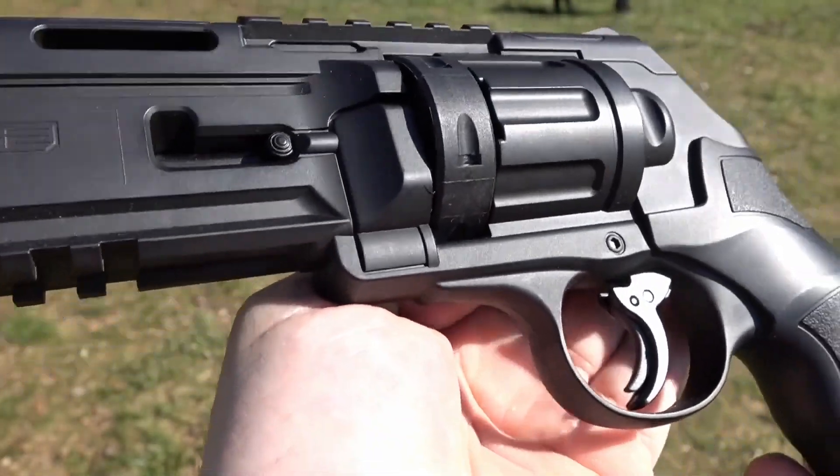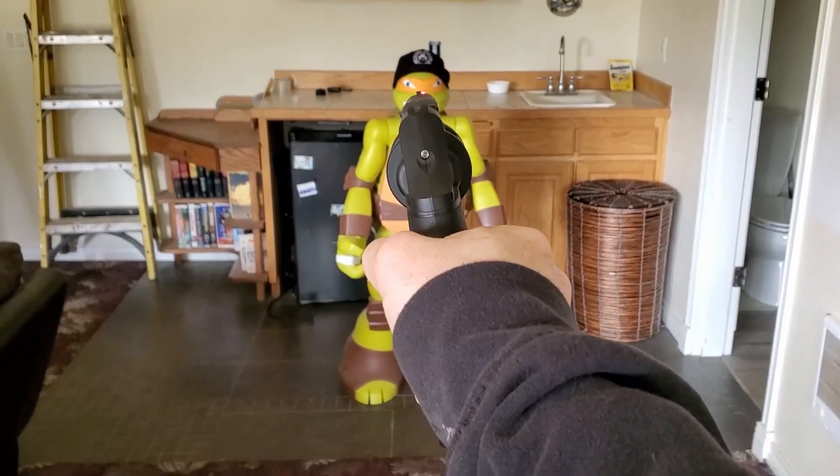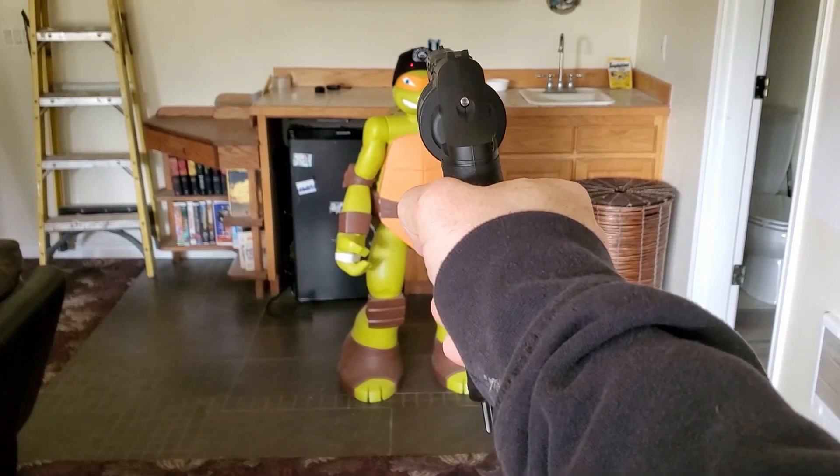Loading this paintball marker is easy with a rotary clip that slides out from behind the stationary cylinder. The TR50 is great for mag-fed games or as backup.